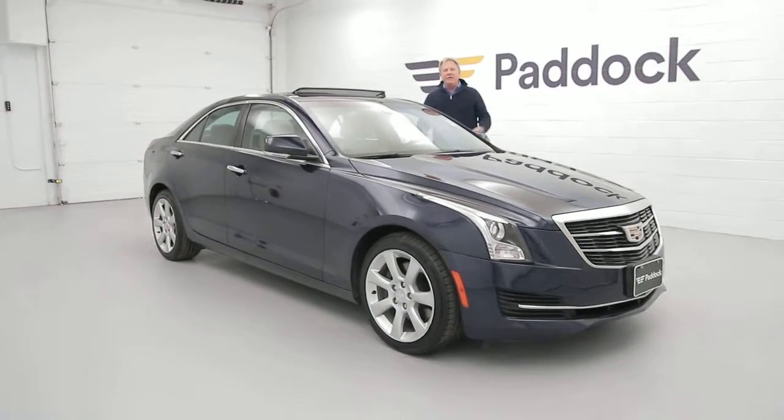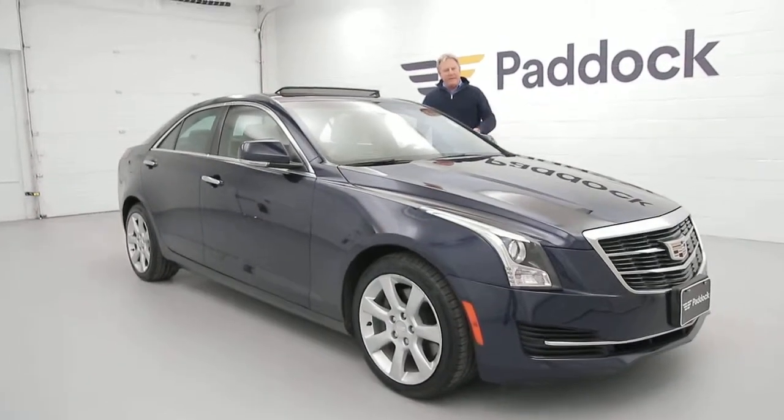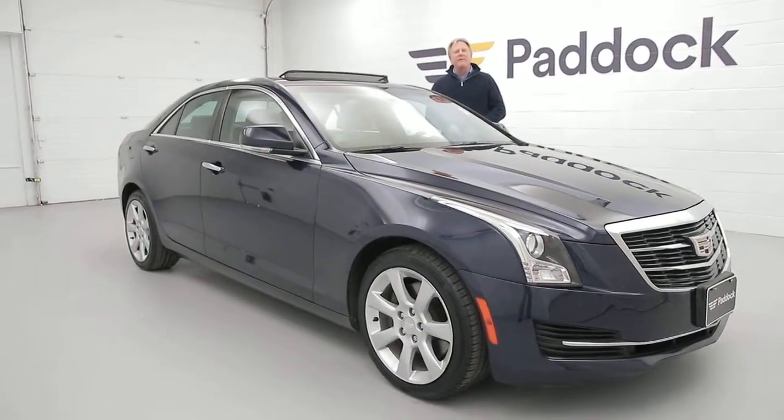Call us at Paddock Chevrolet, ask for Chuck, or better yet, come in. And if I'm not here, any one of my friends can help you.